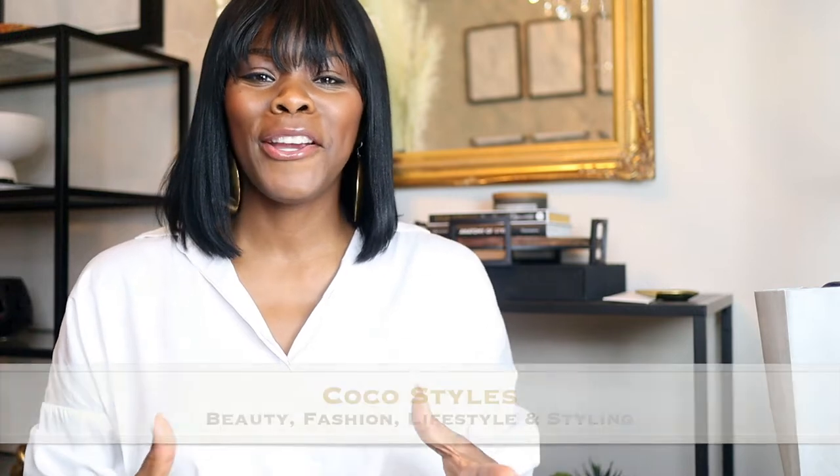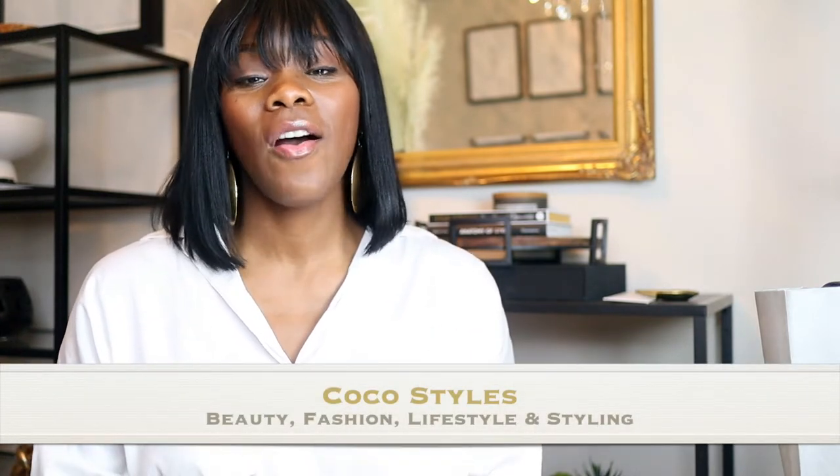Welcome back to my channel guys, it's your girl Coco Styles. On this channel we talk about beauty, fashion, lifestyle, and styling. Today I'm gonna quickly go over my Sparkle Liners.